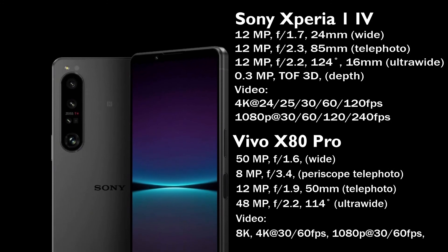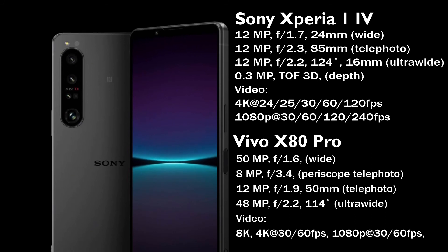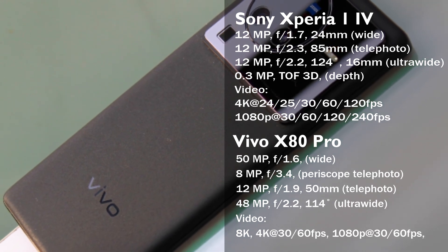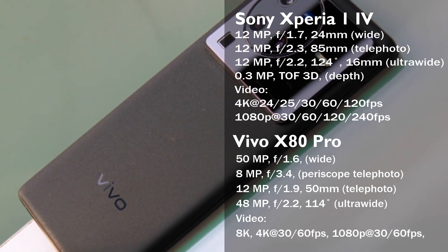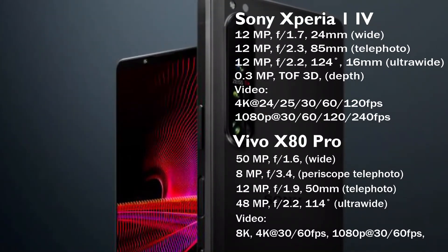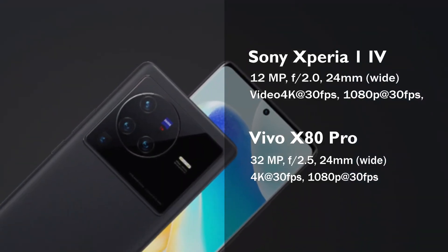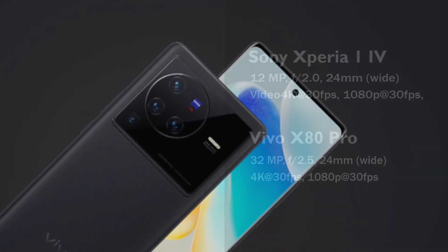The Vivo X80 Pro features a 50MP main camera with dual-pixel autofocus and optical image stabilization, supported by an 8MP periscope telephoto lens with 5x optical zoom, a 12MP 50mm telephoto lens with 2x optical zoom, and a 48MP ultrawide camera. The rear camera can shoot videos in 8K, 4K, and 1080p at 30 and 60 frames per second. The selfie camera has a 32MP 24mm wide lens and can shoot in 4K and 1080p at 30 frames per second.